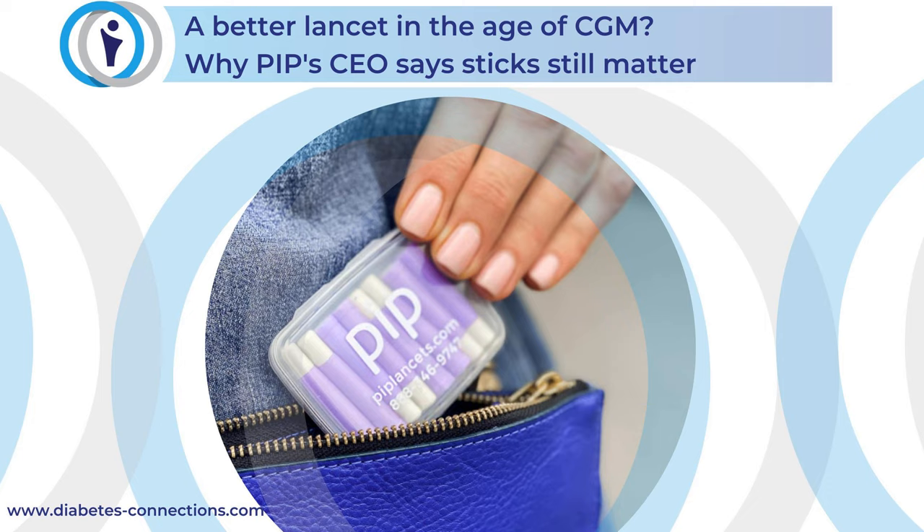I know you are wondering how different a lancet or a lancer can be. PIP is all in one — you can use it in a lancing device, but it's really meant to be used on its own. I'm going to post a link in the show notes so you can see a photo. It's quite small. You never see the needle. It's a very clever device. I know most of you finger stick more than Benny — even with a CGM — and we talk about it in the interview because Josh asks me about that.